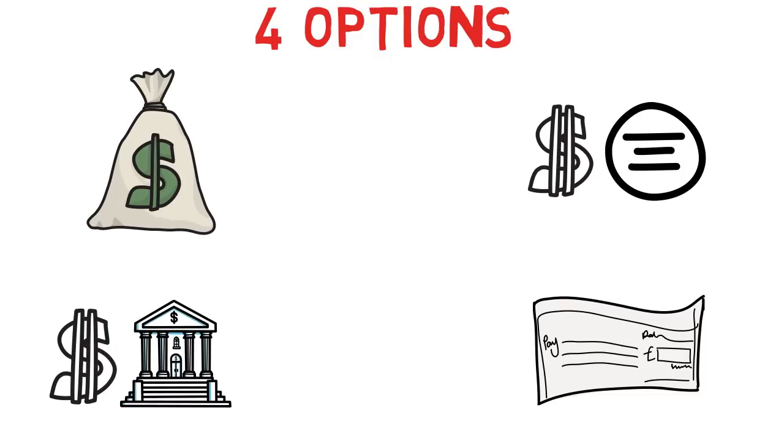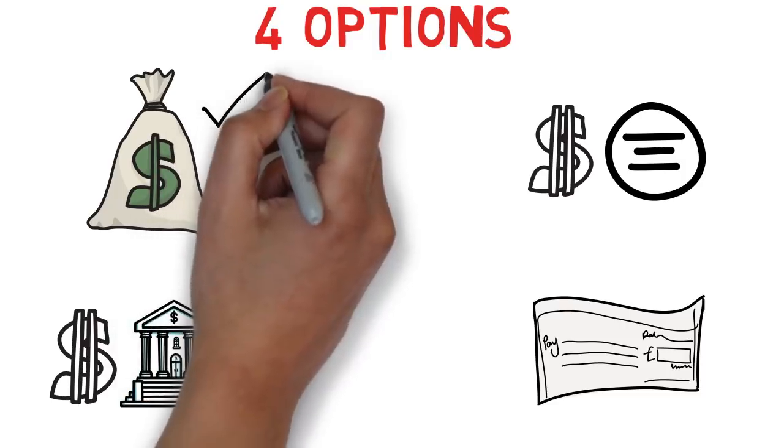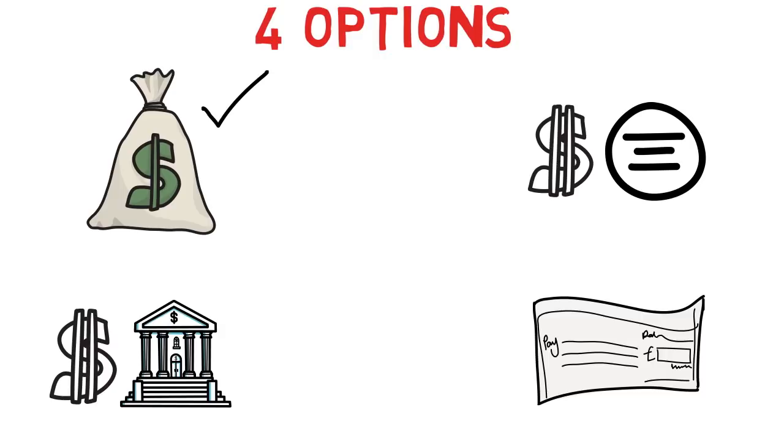Let's talk about the first option — everything in cash. If you are two or three people, it would be a huge amount, so it's not recommended to have everything in cash. However, you can do it, but you need to make sure all the money is safe and you must declare it at immigration when you land at the airport, because if you have anything above ten thousand Canadian dollars you have to declare it.